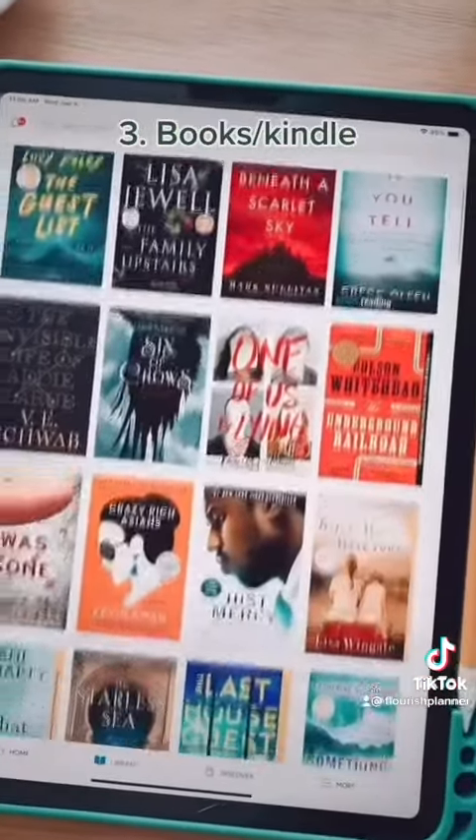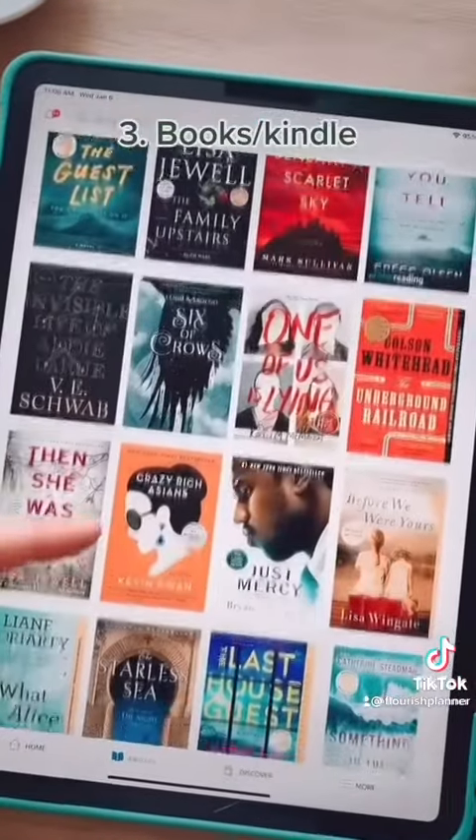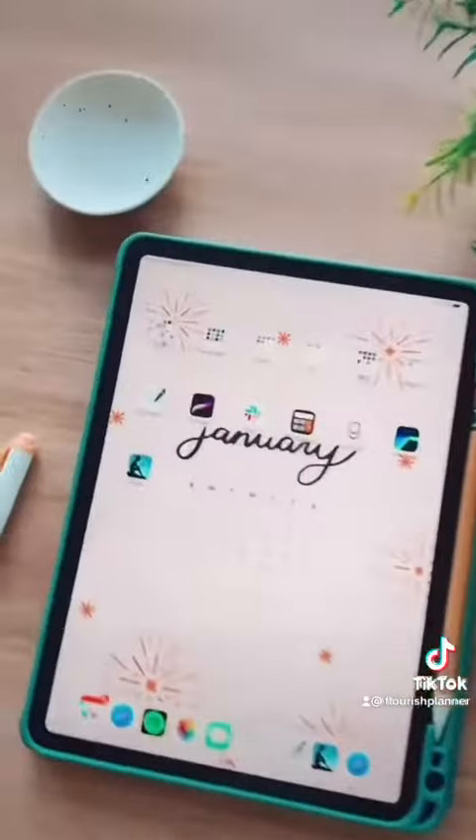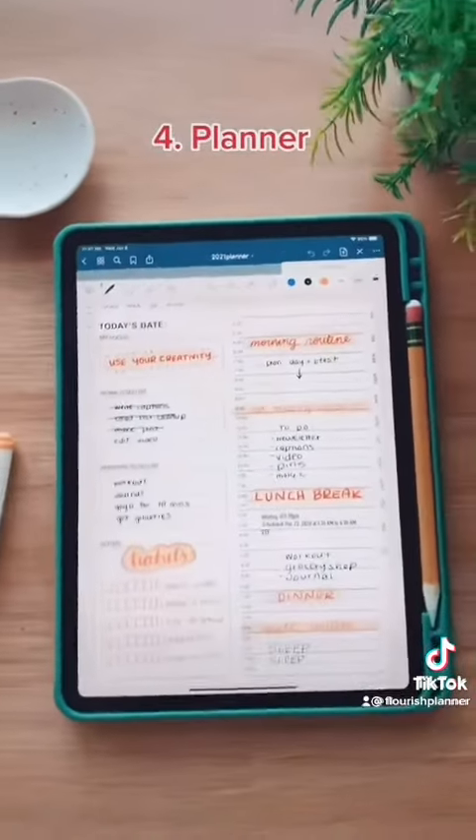Number three is books or a Kindle. You can get the Kindle app for free on your iPad and download a bunch of books, so you always have your personal library on you at all times.